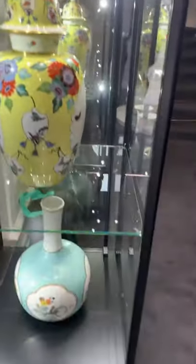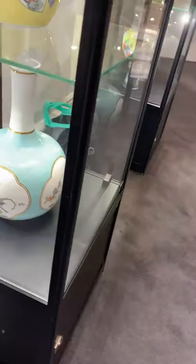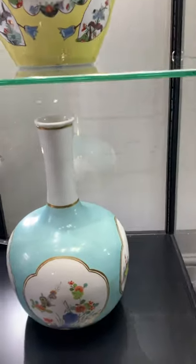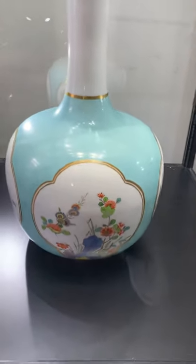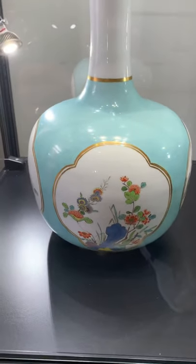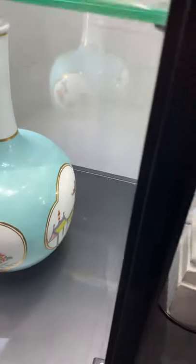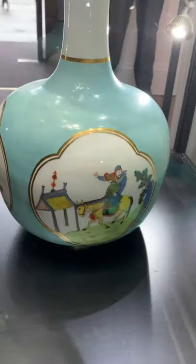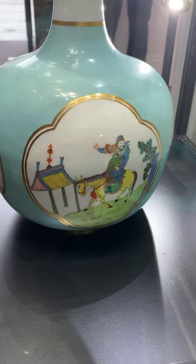It'll be very interesting to see how much they sell for. Again, a wonderful pale blue ground bottle vase — not the typical decoration you see all the time.